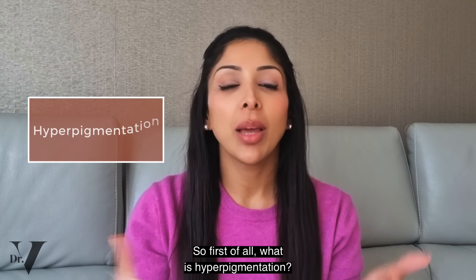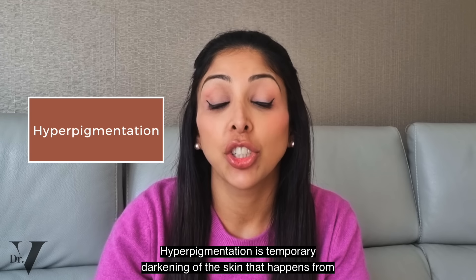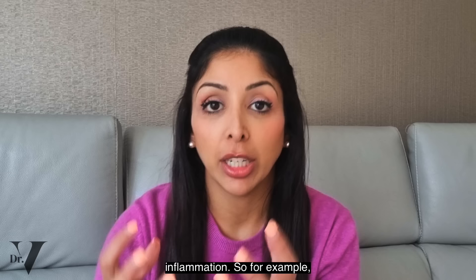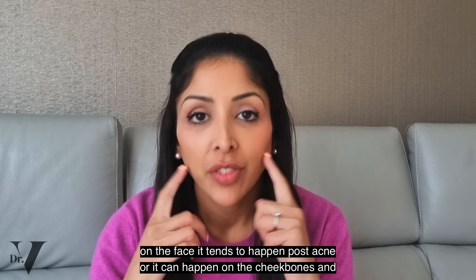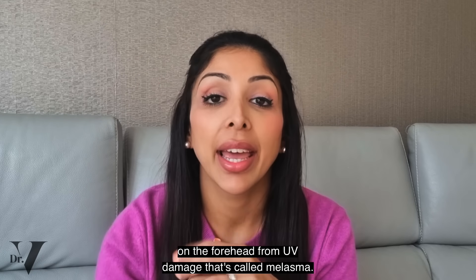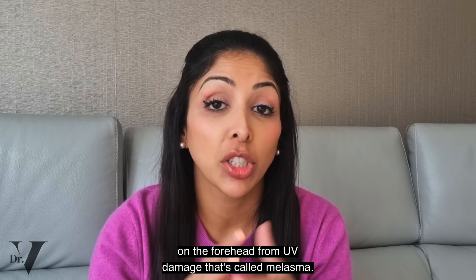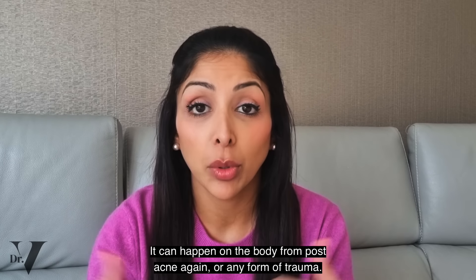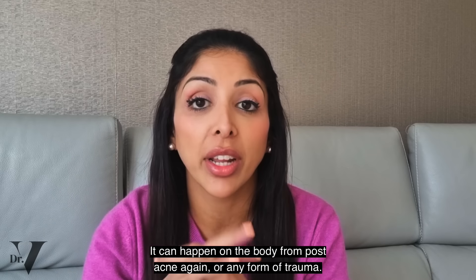So first of all, what is hyperpigmentation? Hyperpigmentation is temporary darkening of the skin that happens from inflammation. On the face it tends to happen post-acne, or it can happen on the cheekbones and forehead from UV damage — that's called melasma. It tends to be more prominent in females. It can also happen on the body from post-acne or any form of trauma.